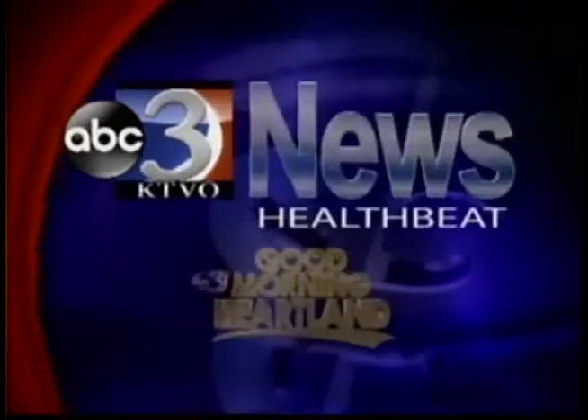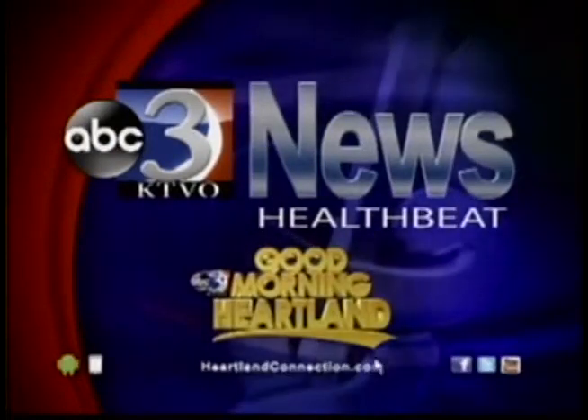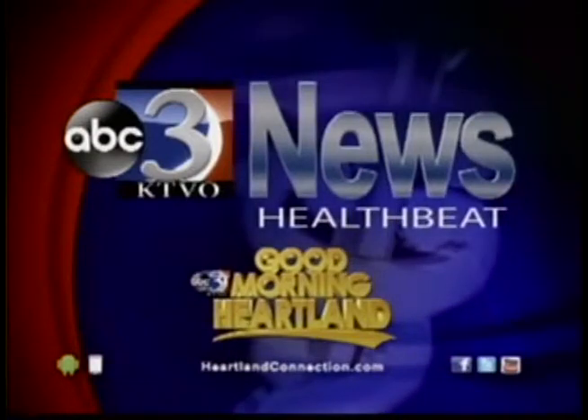HealthBeat on KTVO's Good Morning Heartland. Everyone knows oranges are good for you, but did you know there is an orange variety out there that can claim even more health attributes than the standard navel?